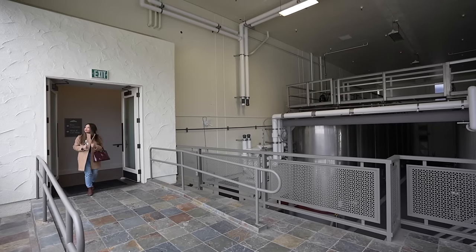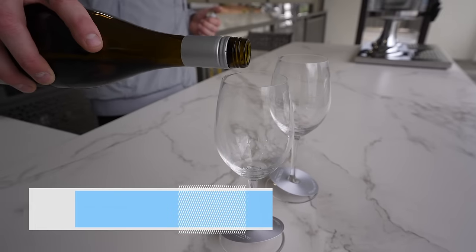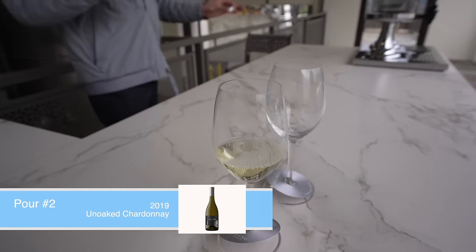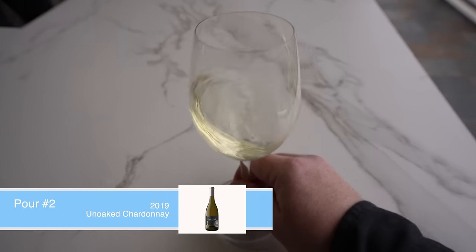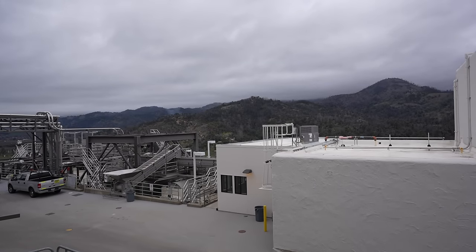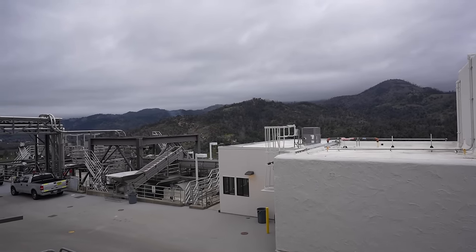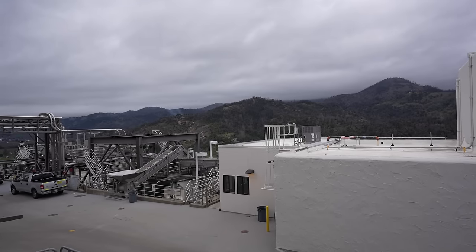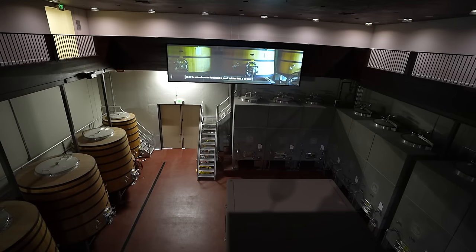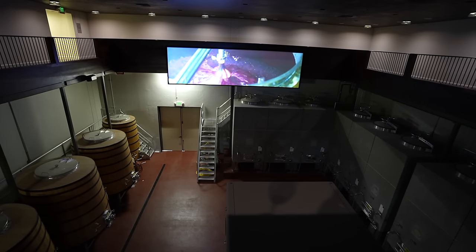Whenever you're ready, head through the main doors for pour number two, which is Sterling's Unoaked Chardonnay. No oaky, you say? That's right — this is definitely not your typical buttery, oaky chard. It's crisp, bright, and acidic, kind of more like a Sauvignon Blanc. You might be wondering why it looks like we're in some sort of industrial building rooftop area — and it's because we kind of are. The Sterling Stroll Package takes you behind the scenes where you get to see where your wine is actually being produced, which is pretty cool. Those wine mats? They're not just for looks. This is a working winery.